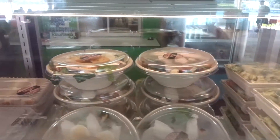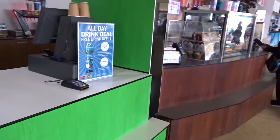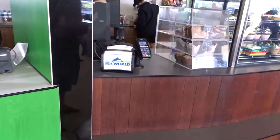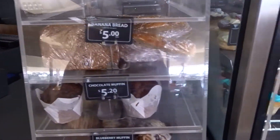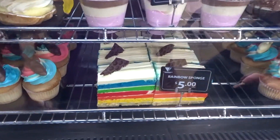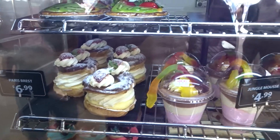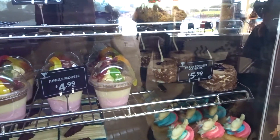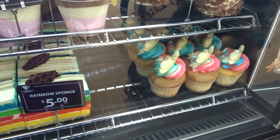You can't really see up the top because it's all foggy. And then beside that is coffee, banana bread, cakes, muffins. Oh, that rainbow sponge looks alright.